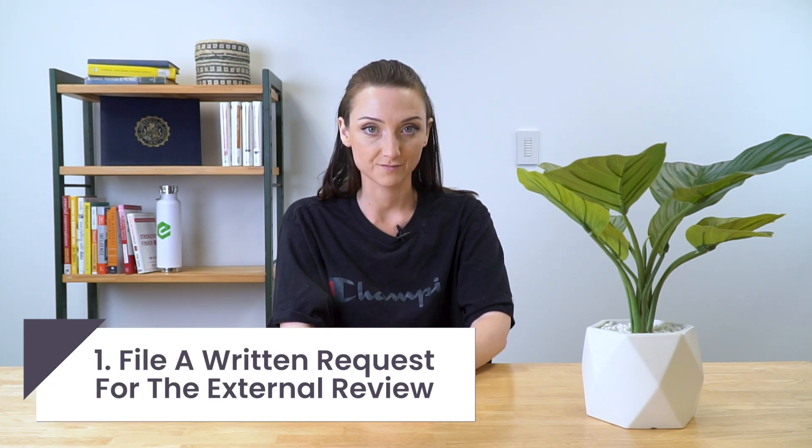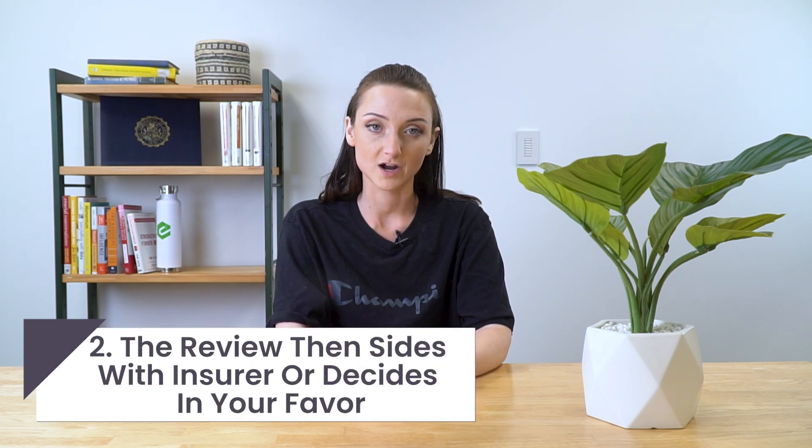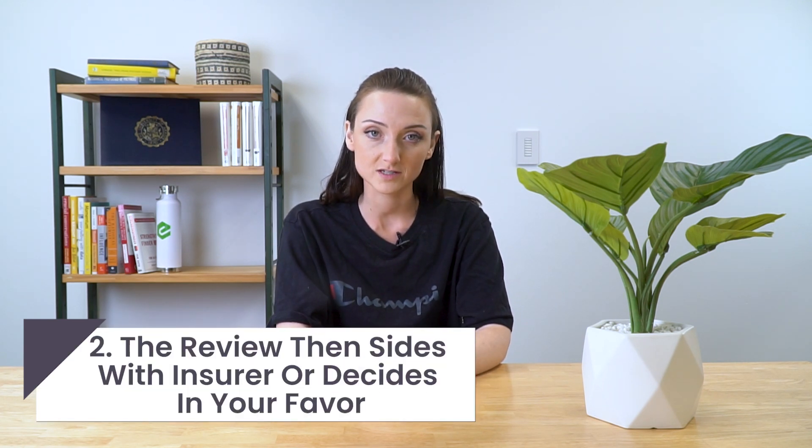There are two steps in the external review process. First, you must file a written request for an external review within four months after the date you receive a notice from your insurer that your claim has been denied. Second, an external review either upholds your insurer's decision or decides in your favor. Your insurer is then required by law to accept the external reviewer's decision. Note that insurance companies in all states must offer an external review process that meets the federal consumer protection standards.